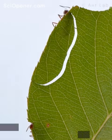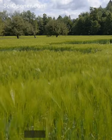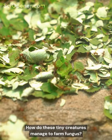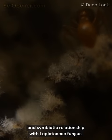Over 50 million years ago, the leafcutter ant became one of the first farmers on Earth. Their crop of choice? Fungus. How do these tiny creatures farm fungus? The answer lies in their teamwork and symbiotic relationship with Lepiotaceae fungus.